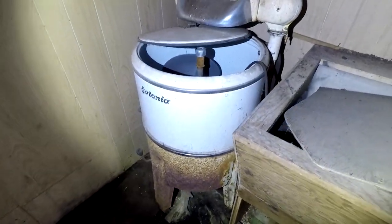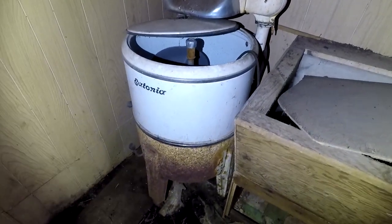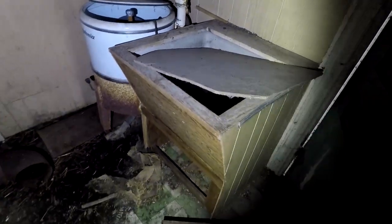This is a little woodshed or something. Look at this — it's an old washing machine. Another antique! This place has got some great antiques: antique television, antique stove, antique washer.